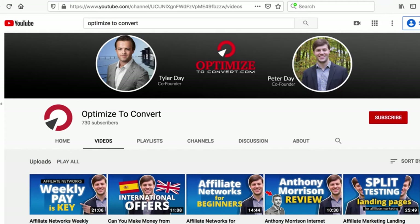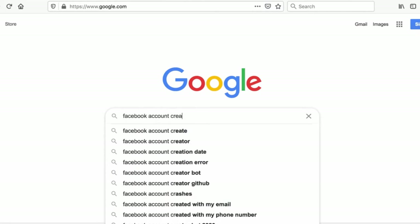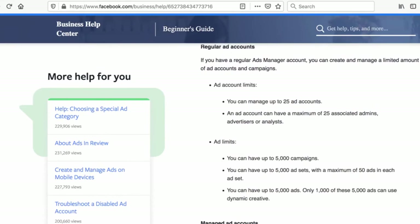There's nothing malicious or black hat about multiple accounts. If you just go to Google and search Facebook account creation limit - Facebook has stuff like this. You can manage up to 25. This is not black hat, it's not malicious. Facebook themselves allows you to make multiple Facebook accounts.